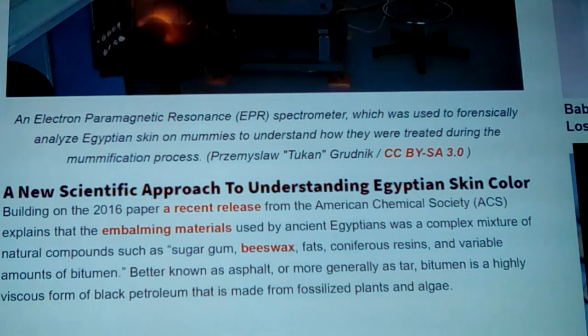A new scientific approach to understanding Egyptian skin color. Building on the 2016 paper, a recent release from the American Chemical Society explains that the embalming materials used by ancient Egyptians was a complex mixture of natural compounds such as sugar gum, beeswax, certain fats, coniferous resins — that's the pine resin — and variable amounts of bitumen, better known as asphalt. When you see an asphalt road out there and it's very dark, it's this tar with a bunch of gravel mixed into it.